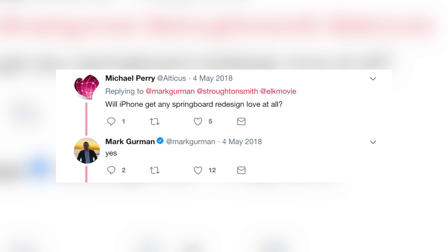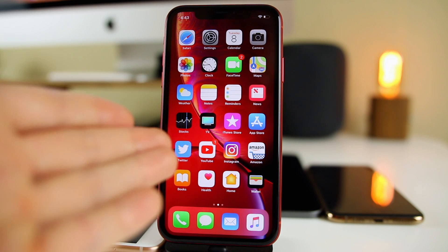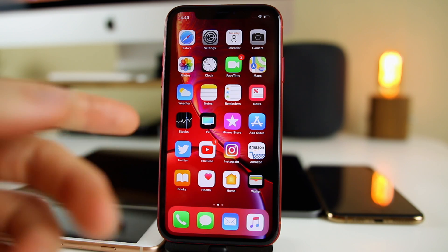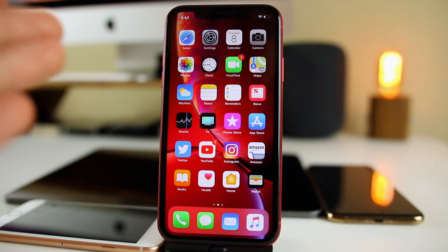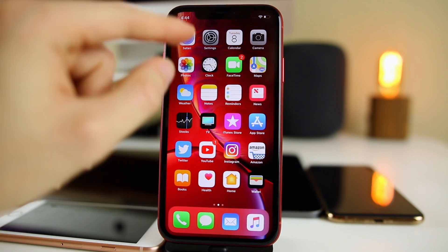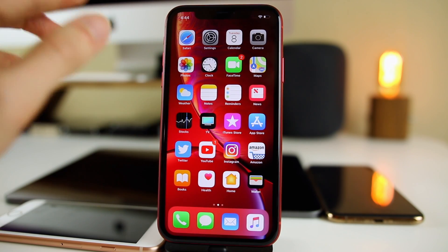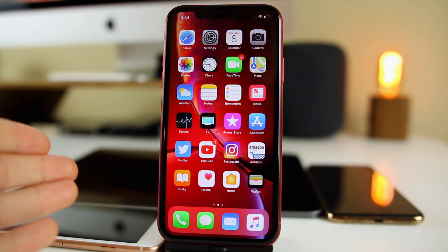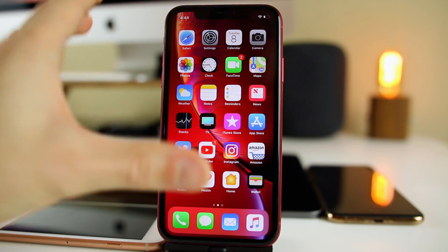When asked if the iPhone will be getting any kind of springboard redesign, Gurman simply said yes. So it's possible iOS 13 will change how the springboard — the home screen with the grid of icons — looks. Maybe we won't have rows of icons anymore, maybe the springboard will be completely different, or maybe the icons just won't have that flat look anymore. A lot of people want to put widgets on the home screen like on jailbroken devices, but I personally think that looks tacky and too much like Android. I don't think Apple will be adding widgets, but it'll be interesting to see what they do.